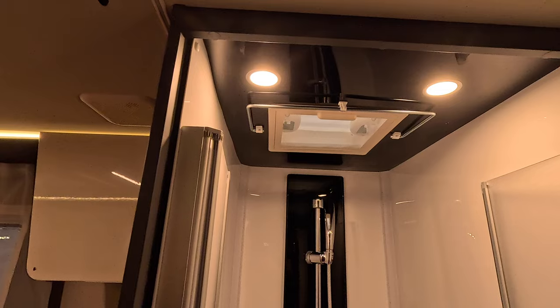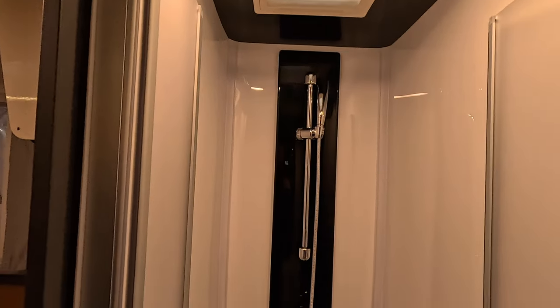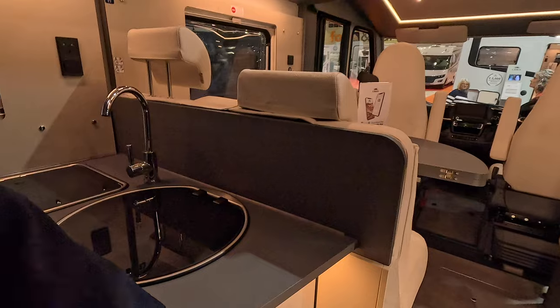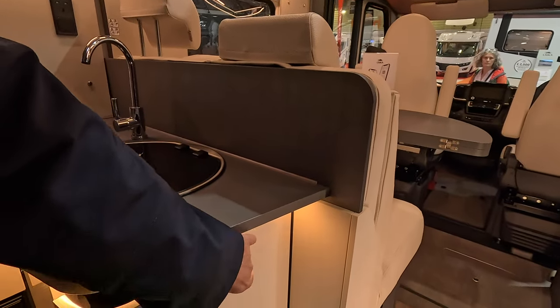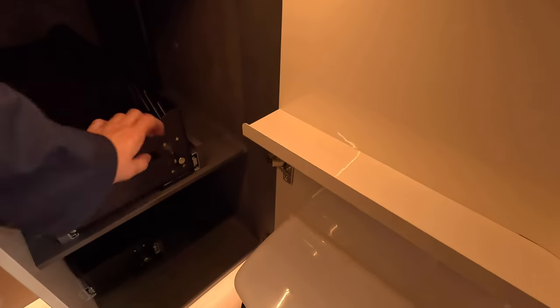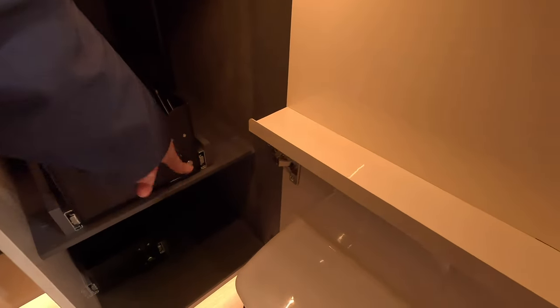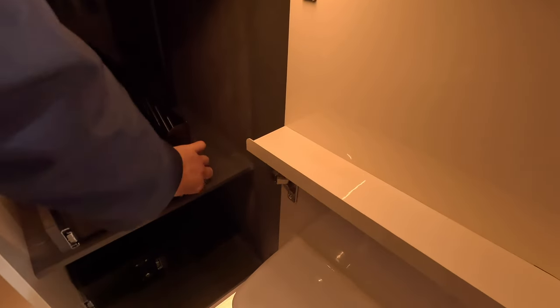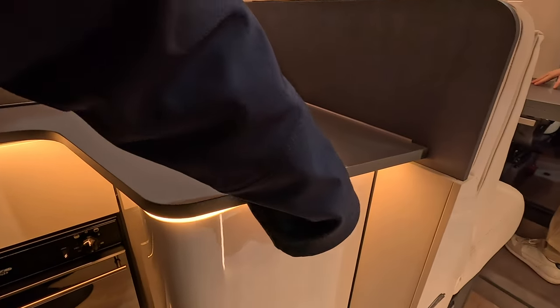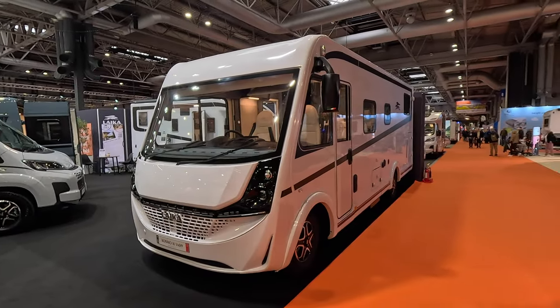Duckboard in the bottom there and frosted - actually plastic, I think, not glass - windows. Underneath there's a bin and storage - I'm assuming that slides out. I don't want to force it in case I break something. So that's the Cosmo H1409.